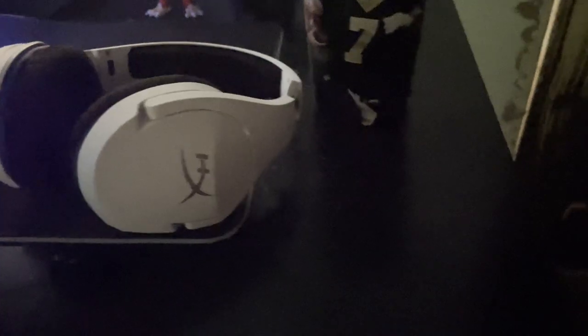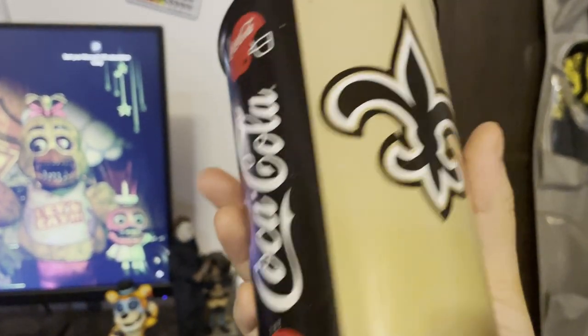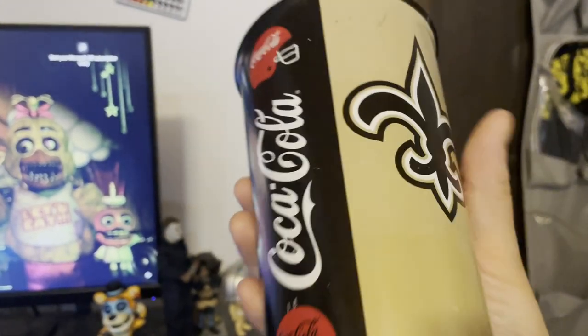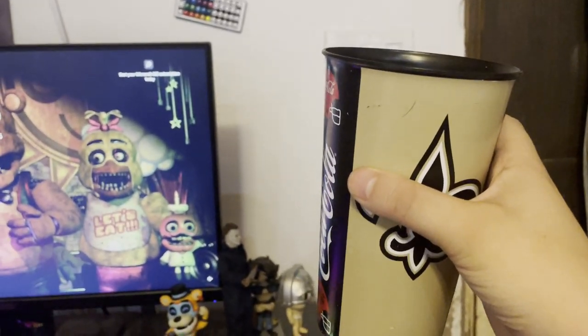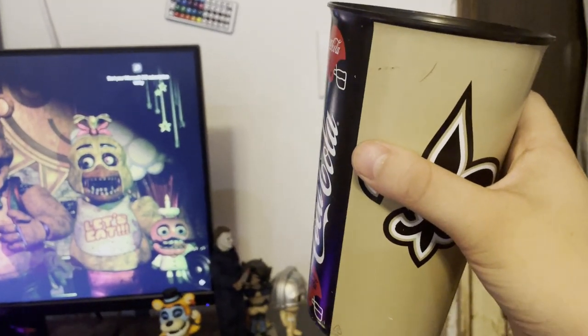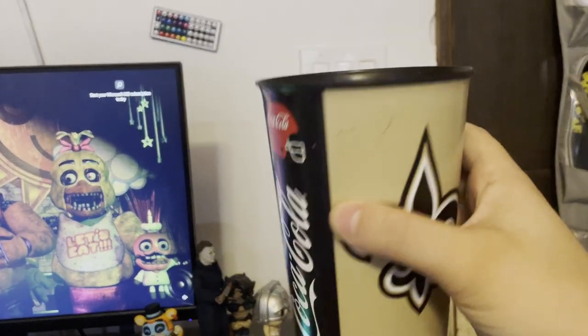That pen is shaped like a penis — my dad got me this, it's just amazing. A fun fact about this cup is that I got it from my first NFL game in New Orleans, which I went to with my dad. I also went to Ruth's Chris Steakhouse over there, and apart from it being probably the noisiest Ruth's Chris I've ever been to, the food was actually really good.